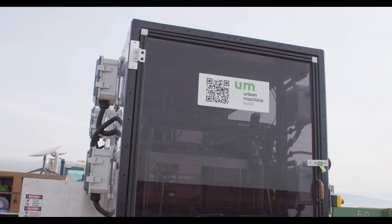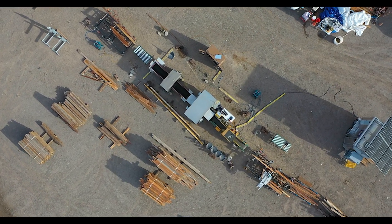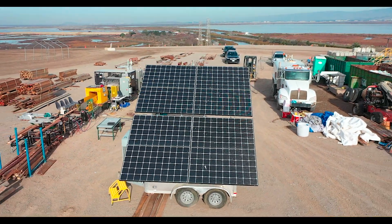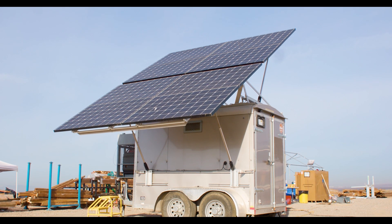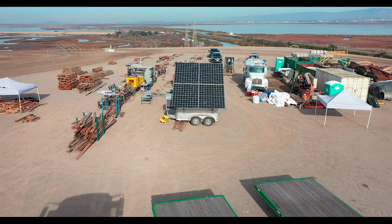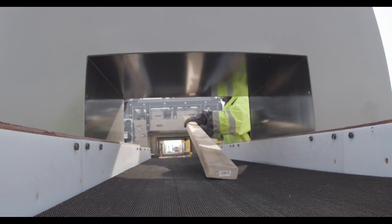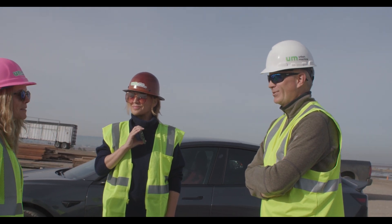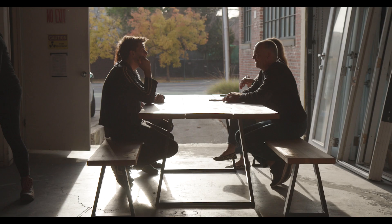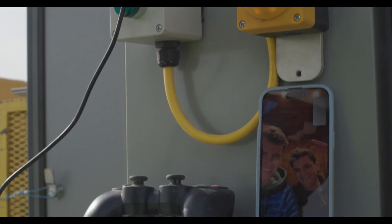One thing that people find really surprising about our system is that the whole thing uses about the same amount of power as a home refrigerator. We can power our entire system off of a handful of solar panels that we bring along in a little trailer. We then run it through a metal detector to make sure we got all the metal out. One of the great things is we're building robots without replacing people's jobs — we're actually creating jobs with our robots, which is a big challenge for most other robotics companies. For us, it's a huge win.